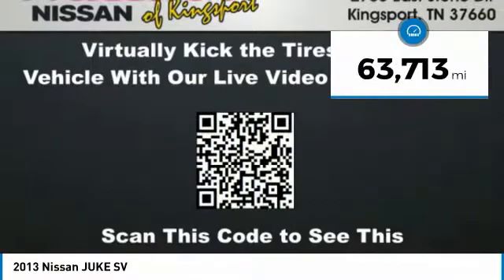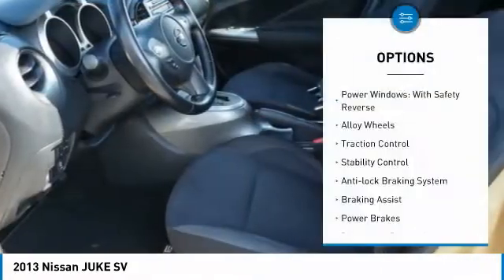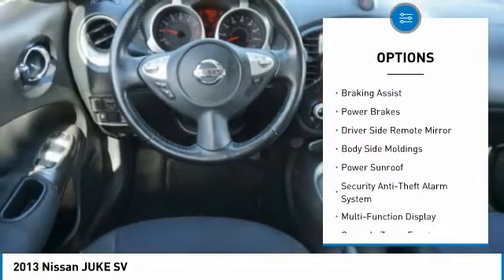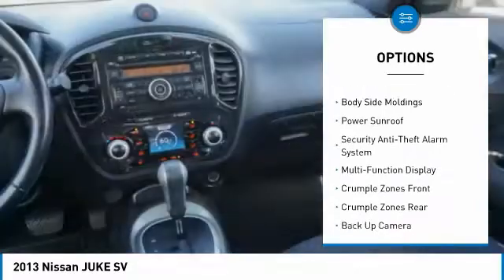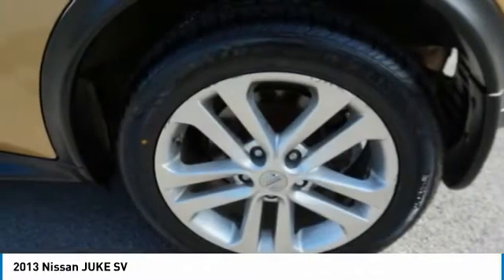This vehicle has less than 65,000 miles. Here are some of this vehicle's great options: power windows with safety reverse, alloy wheels, traction control, stability control, anti-lock braking system, braking assist, power brakes, driver-side remote mirror, body-side moldings, and power sunroof.